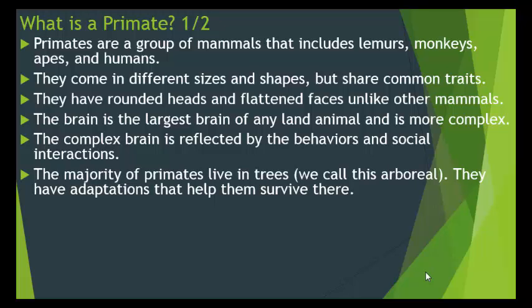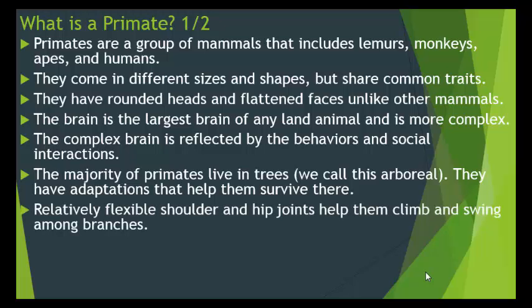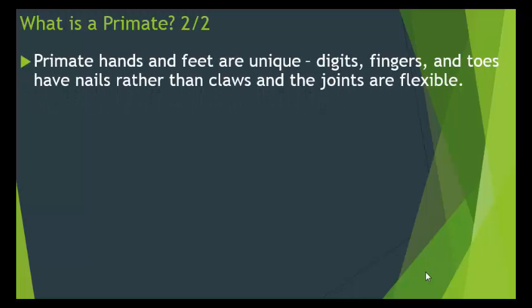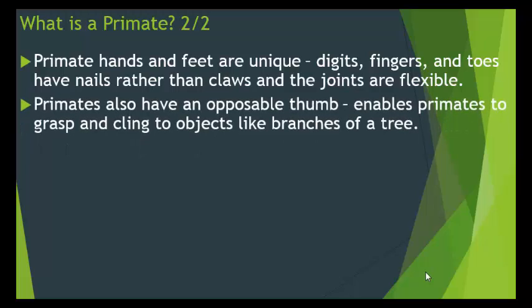The majority of primates live in trees — we call this arboreal. They have adaptations that help them survive in the trees. Relatively flexible shoulder and hip joints help them climb and swing among the branches. Primate hands and feet are unique: the digits — fingers and toes — have nails rather than claws, and the joints are flexible. Primates also have an opposable thumb, which enables them to grasp and cling to objects like branches of a tree.